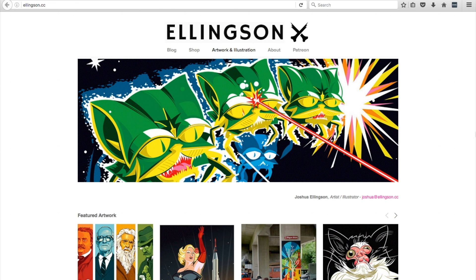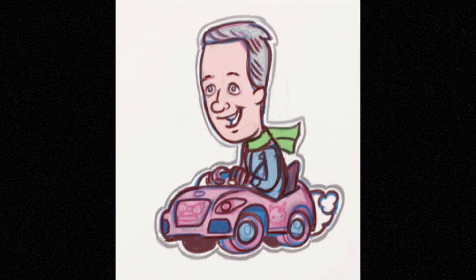As a reward, one of my favorite illustrators, Josh Ellingson, is working up a design for a full-color die-cut sticker and an enamel pin.